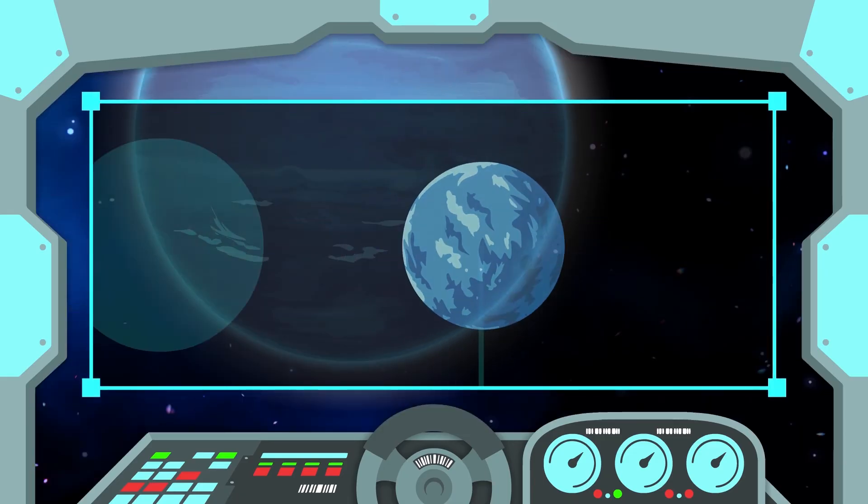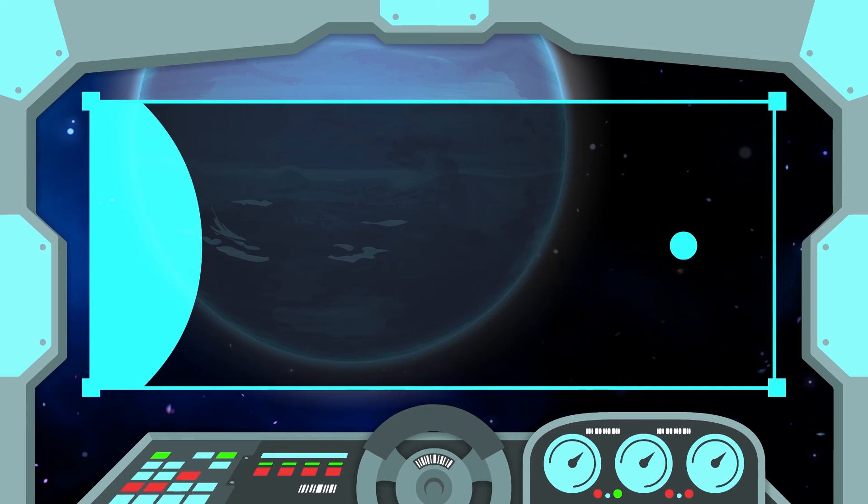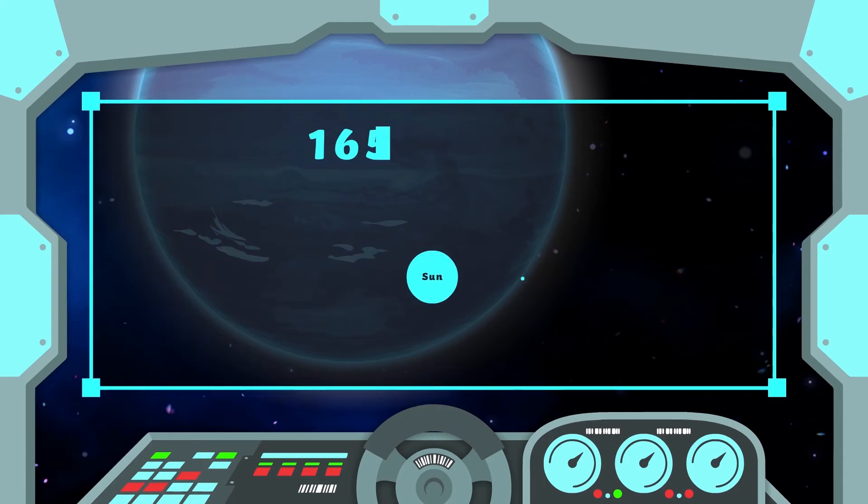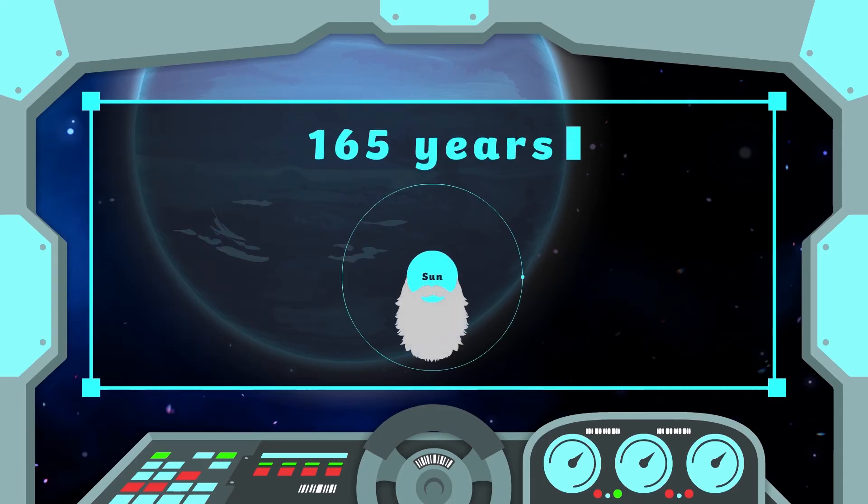Neptune is the furthest planet from the Sun, almost 4.495 billion kilometers away. Its orbit takes 165 years.